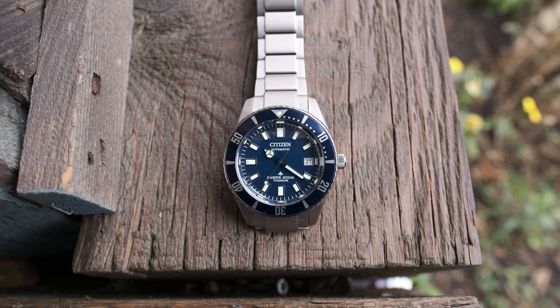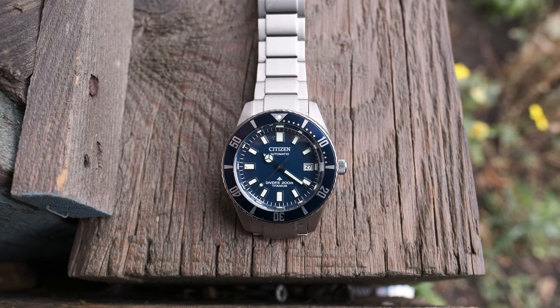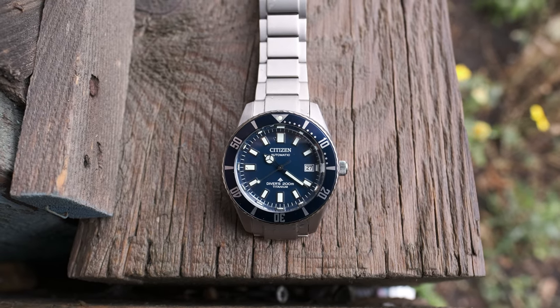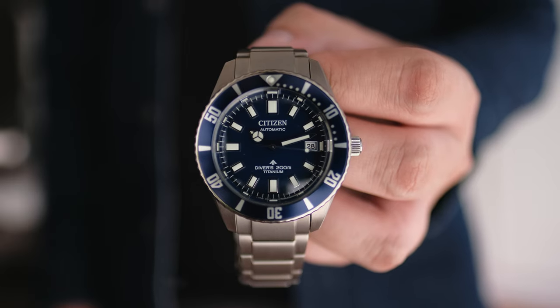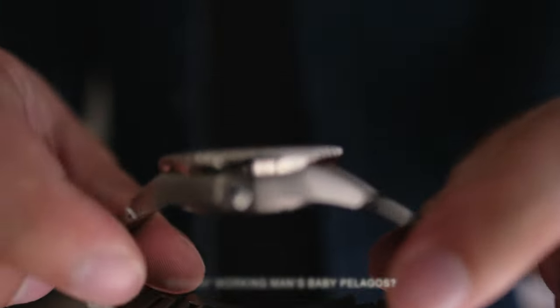Even down to the Mercedes hands — that might be controversial, but you have to remember: all dive watches in the timespan of the 80s to the 90s were very similar to the Rolex Submariner. That was the popular dive watch everybody had to have back then.